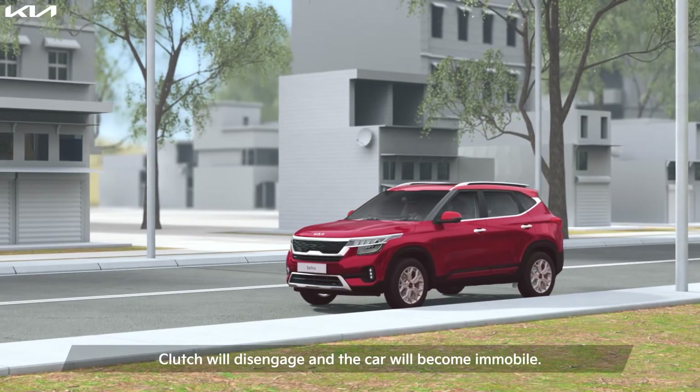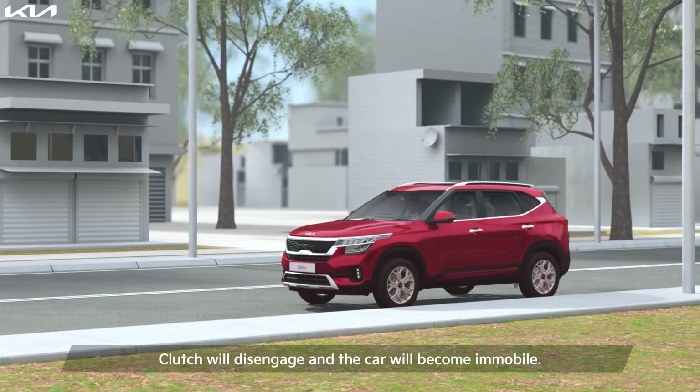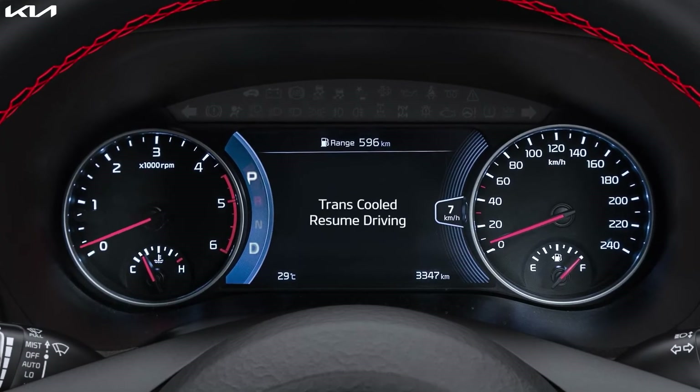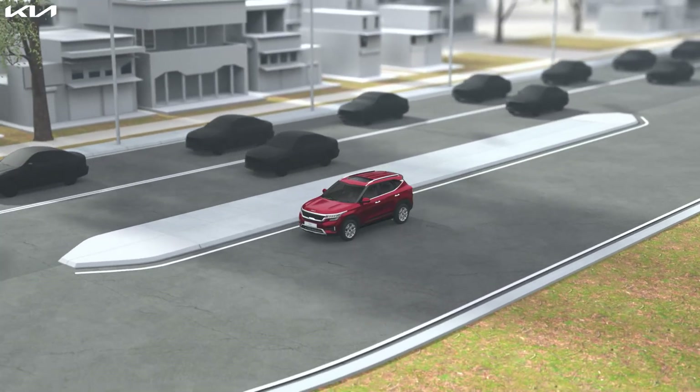If you fail to do so, the clutch will disengage and the car will become immobile. Once you get the message — transmission cooled, resume driving — you're all set to drive again.